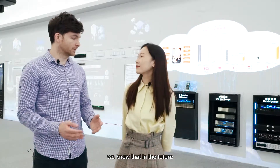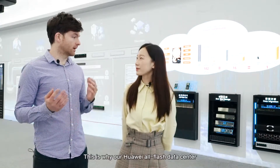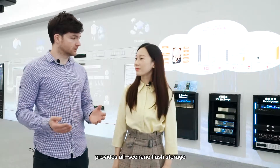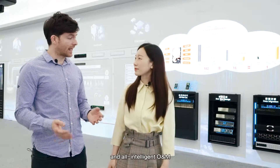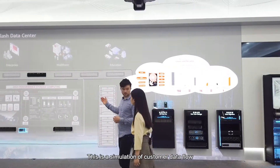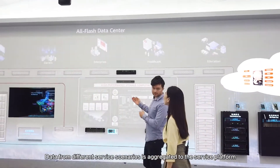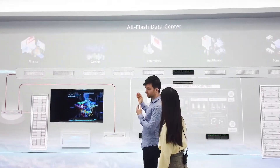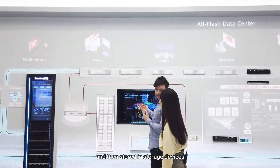In the future we know that data centers need to be green, reliable and intelligent. That's why our Huawei All-Flash Data Center provides all scenario flash storage, All-IP Data Center Network and All-Intelligent ONL. So this is a simulation of customer data flow. Data from different service scenarios is aggregated to the service platform. It is processed by the servers and then finally it is stored in the storage devices.